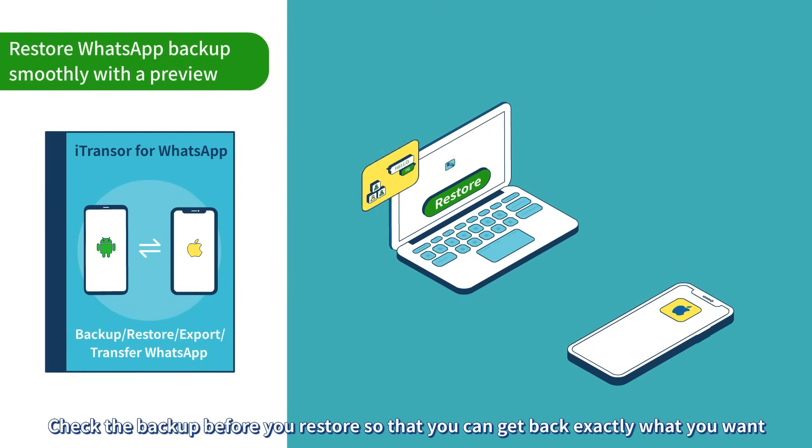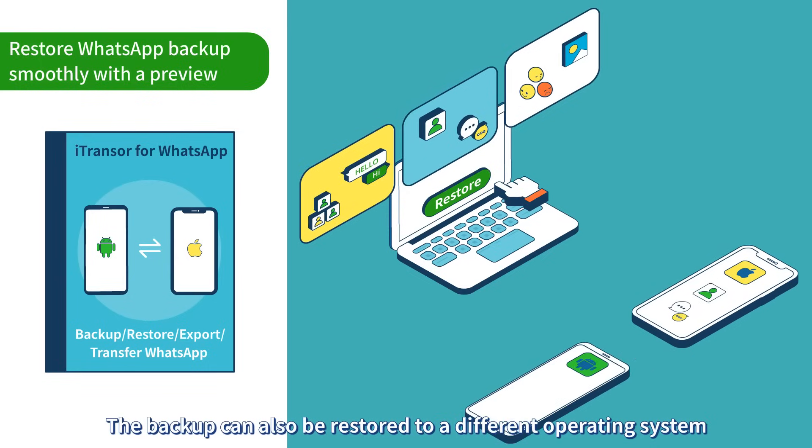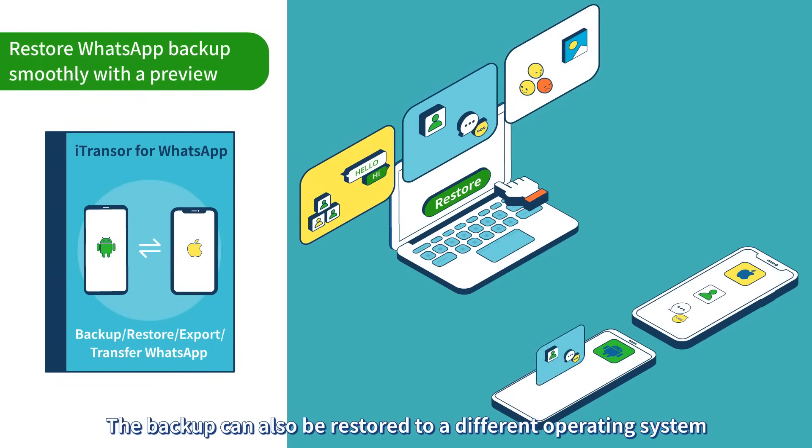Check the backup before you restore so that you can get back exactly what you want. The backup can also be restored to a different operating system.